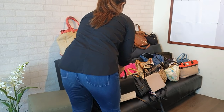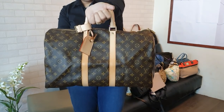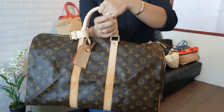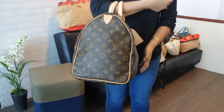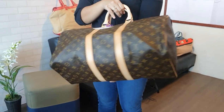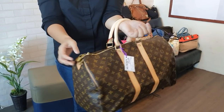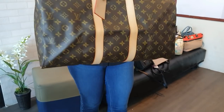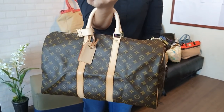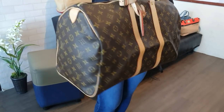Next bag: we have a brand new Louis Vuitton Keep All in size 45, in monogram leather. Brand new, size 45. No flaws at all. It comes with the dust bag and the lock and key. You can get this for only 67,000 pesos. If you want to travel in style and don't want to buy it brand new from the store because it's expensive, DM me.